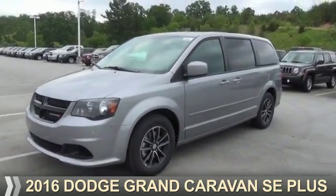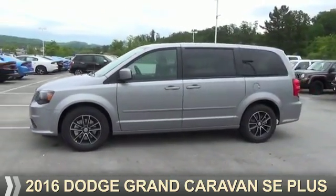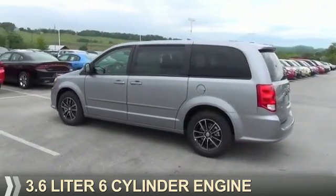Presenting the 2016 Dodge Grand Caravan — Grab Life by the Horns. It's powered by front wheel drive, a 3.6-liter six-cylinder engine.